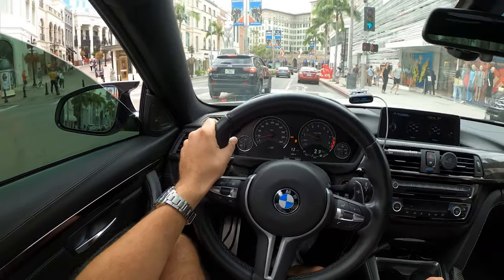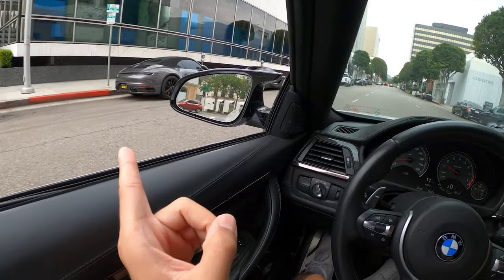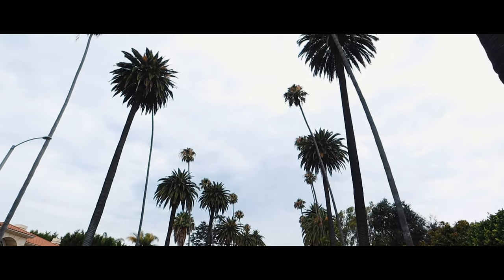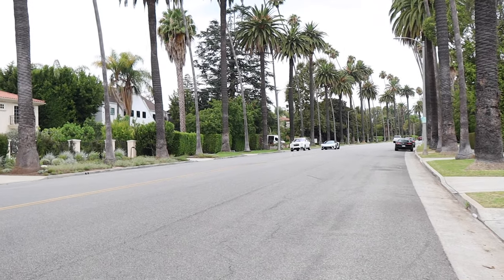We've got a squad here - look at this: a C63S, a 911, and a McLaren 720S Spider. Look at this squad, this is nice.